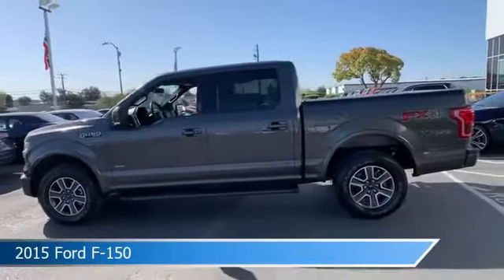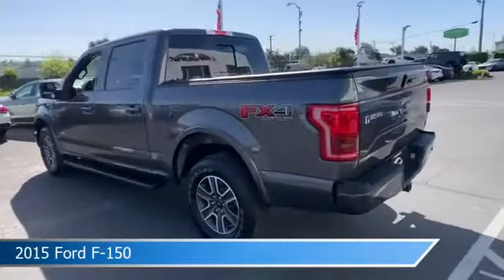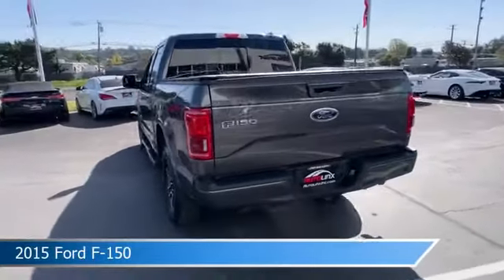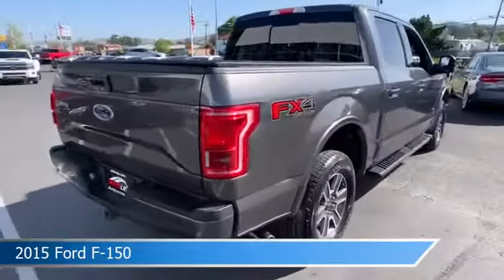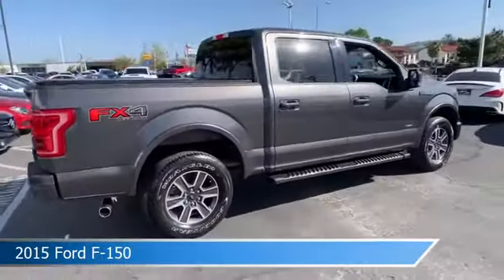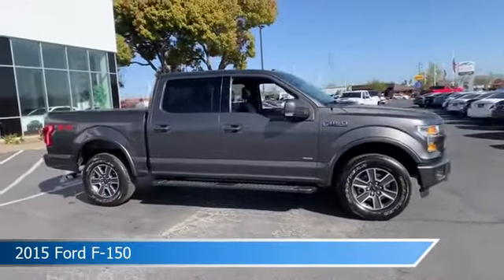Take a look at this 2015 Ford F-150. Equipped with an automatic 6-speed transmission in gray, this car comes with some great features including anti-lock brakes, turbocharged engine, child safety locks, Ford Adaptive Cruise Control (ACC) with stop and go, and more.